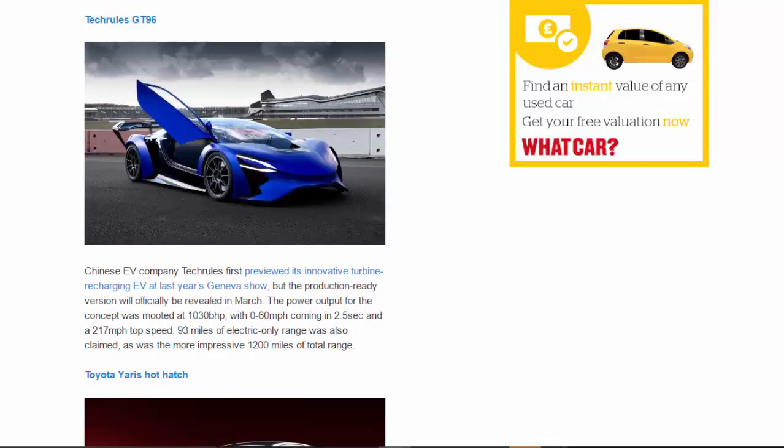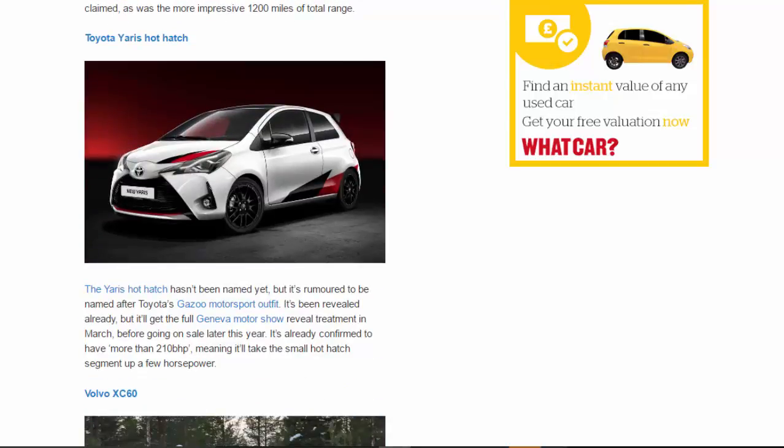Techrules GT96: Chinese EV company Techrules first previewed its innovative turbine-recharging EV at last year's Geneva show, but the production-ready version will officially be revealed in March. The power output for the concept was mooted at 1,030 BHP, with 0 to 60 mph in 2.5 seconds and a 217 mph top speed. 93 miles of electric-only range was also claimed, as was the more impressive 1,200 miles of total range.